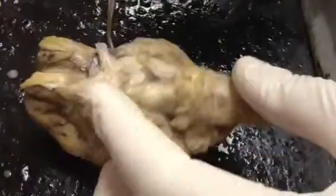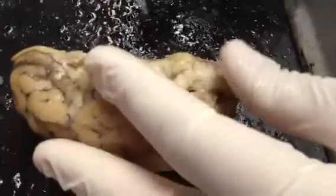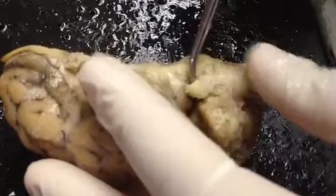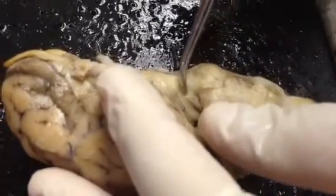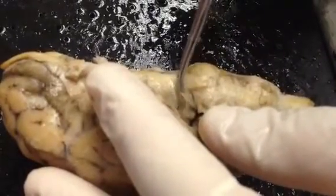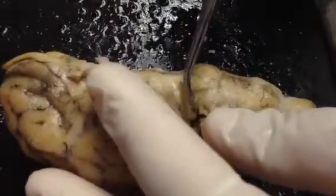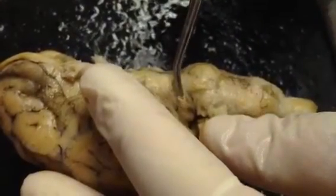On the side of the cerebral peduncle, you can see this little skinny nerve right here. This is the trochlear nerve. The trochlear nerve is also involved in eye movement.